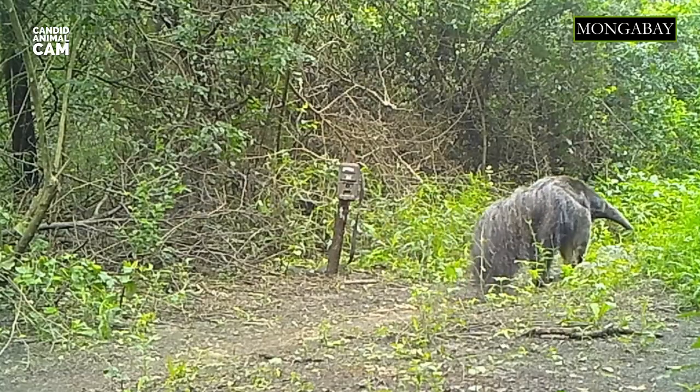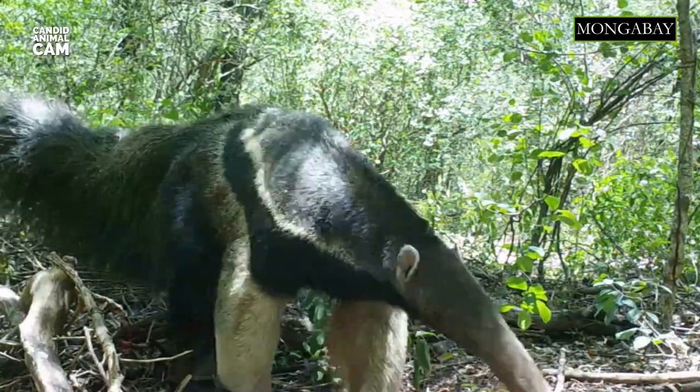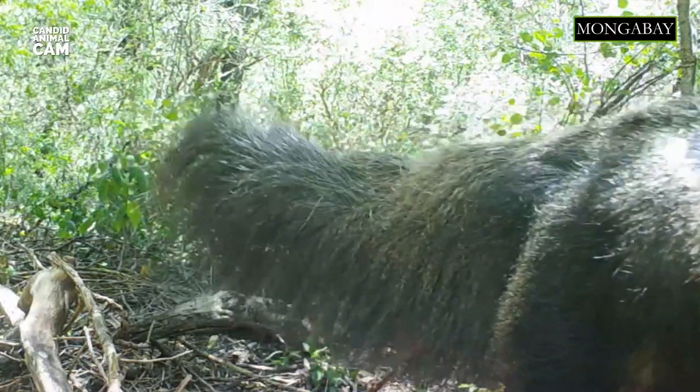These anteaters have dense fur with black stripes and white front legs. Their tails are bushy and act as an insulator to keep them warm during cold nights. They might seem slow, but they can climb, swim, and even run at speeds of over 48 kilometers per hour.